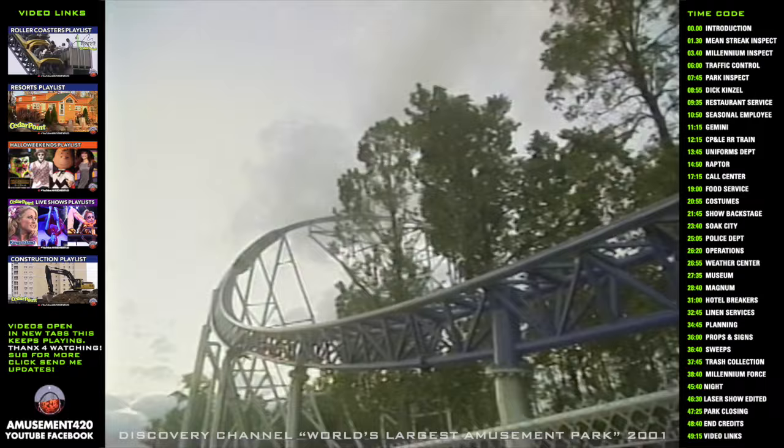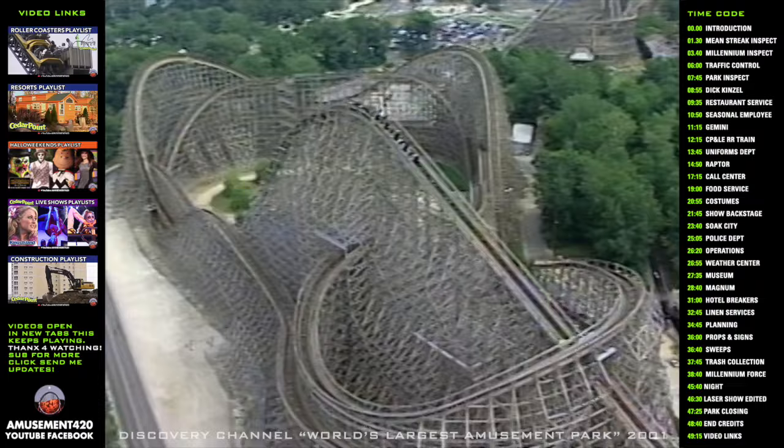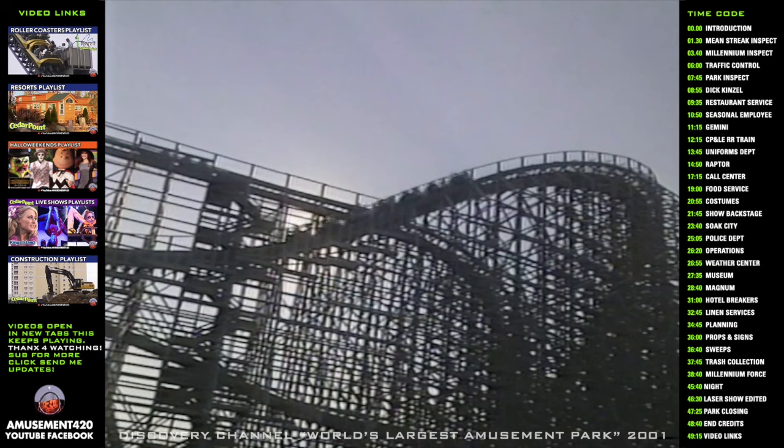Cedar Point's 14 coasters have given more than 360 million rides. Their arsenal includes the Mean Streak — Cedar Point's tallest, fastest, and largest wooden coaster.